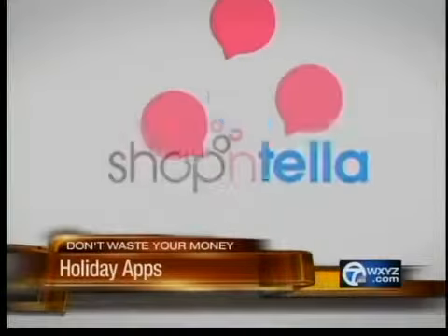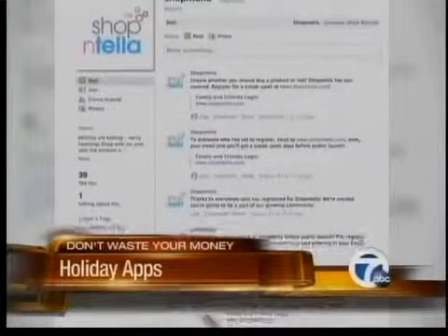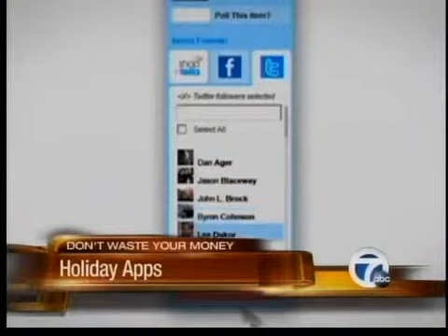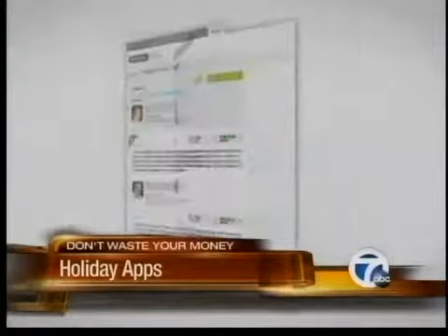One of Jennifer Jolly's favorites is Shop-Intella. It rounds up product reviews and recommendations from industry experts and sites like Facebook and Twitter. Say you want to buy a new smartphone — you ask it a question, and it sends it out to your entire social media base, to cell phone and smartphone experts, and you get a real-time answer.